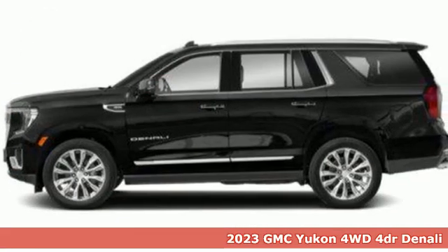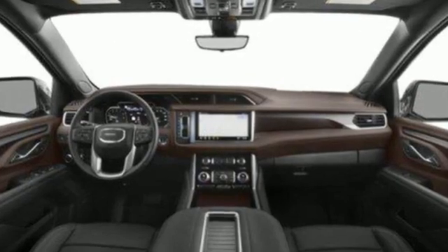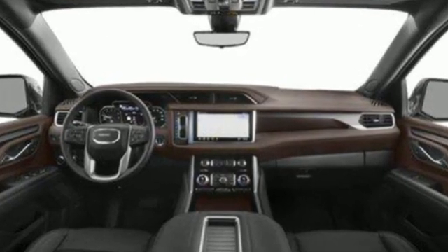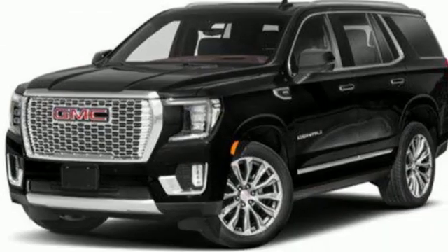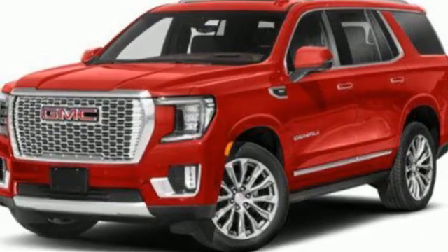It boasts an impressive list of features like these: auto-dimming rearview mirror, Wi-Fi hotspot, dual-zone climate control, integrated navigation system with voice activation, and a V8 engine.